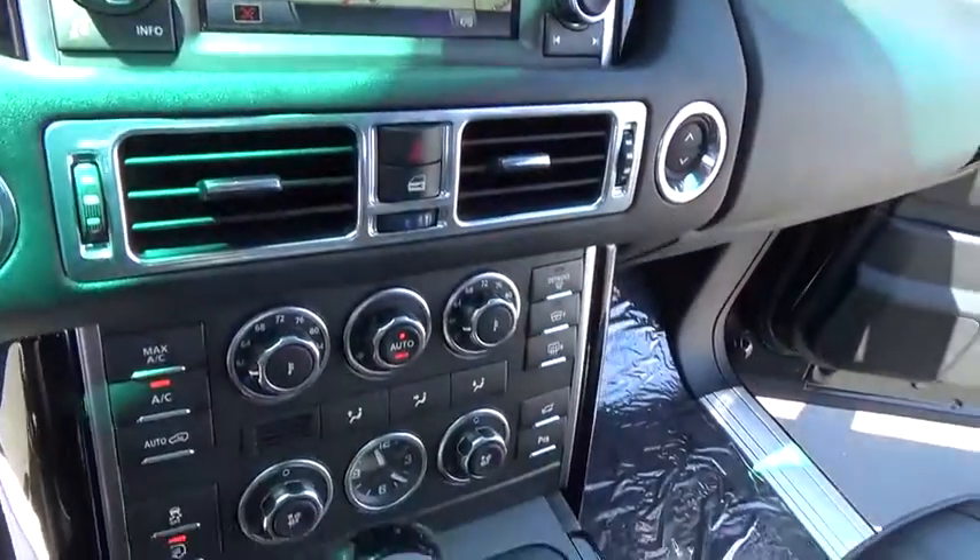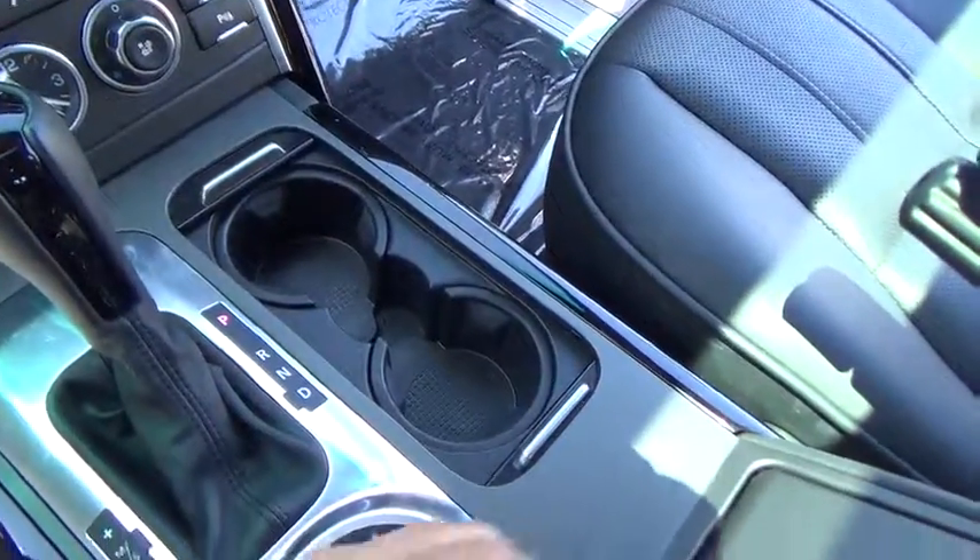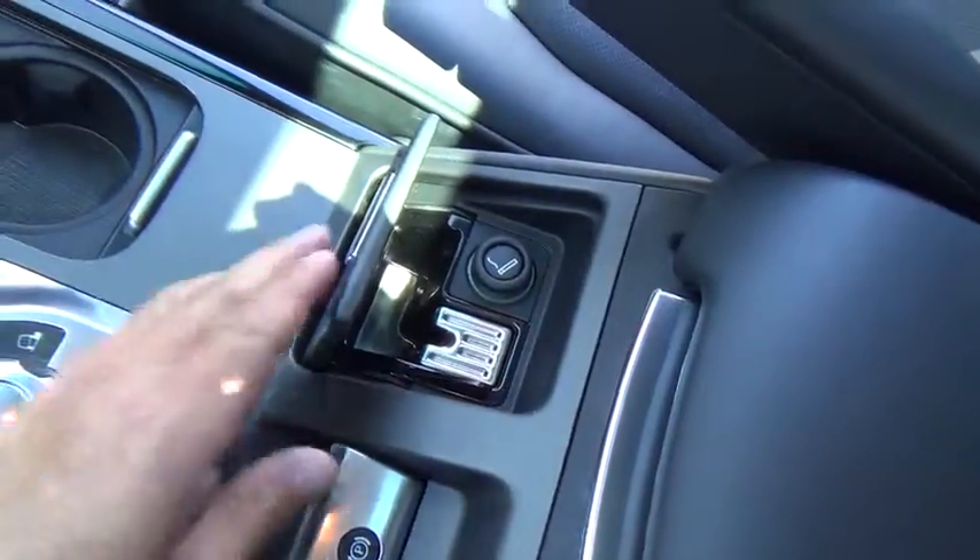Four-wheel drive, keyless entry, premium sound, climate control, security system, power windows, clock, power door locks. Wouldn't you look great in this vehicle? Stop in today and see for yourself.